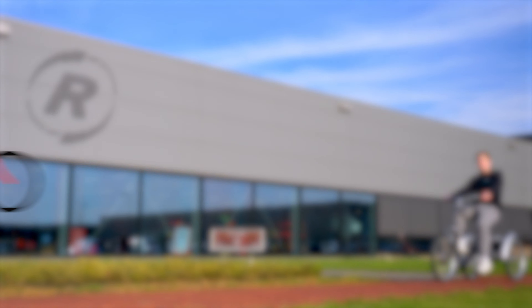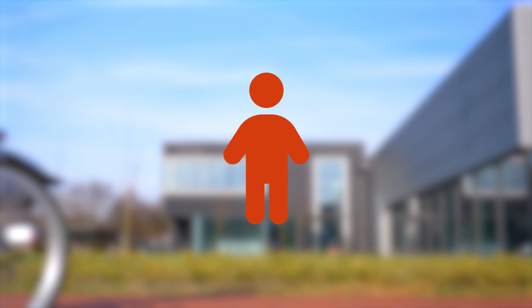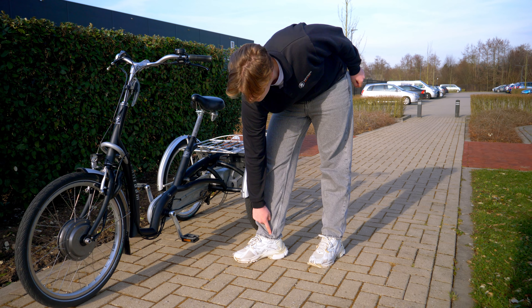The Van Raam Maxi Comfort is optionally available in three frame sizes. This makes the tricycle suitable for both smaller and larger adults. When determining a frame size, it is important to look at your inseam.